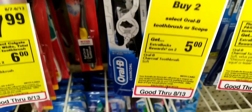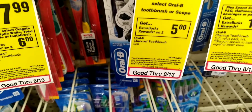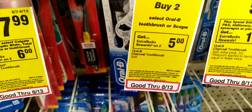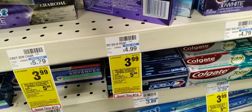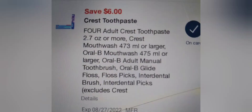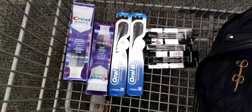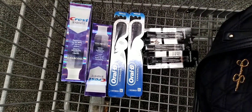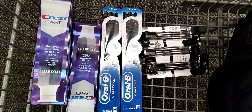I ended up grabbing two of the Oral-B charcoal toothbrushes at $5.49 each — they're on a buy two get a five dollar extra buck. Then I grabbed three of the Crest charcoal toothpaste at $3.99 each, on a buy three get a five dollar extra buck. I had a six-off-four Crest digital coupon, two two-dollar Crest paper coupons, and a five-off-twenty Crest/Scope CRT. This is all I could get with my CRTs, so I'm hoping to have better luck on my other accounts.